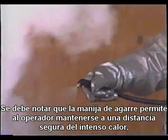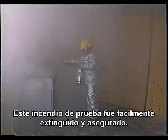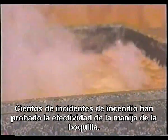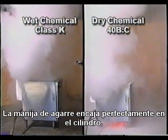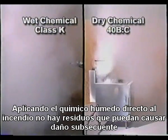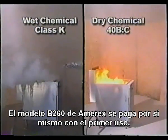The nozzle grip permits the operator to remain at a safe distance from the intense heat while allowing the spray pattern to be directed on top of the burning surface where it will provide maximum cooling. This test fire was easily extinguished and secured. Vision was not obscured during or after the discharge, and no splashing of cooking oil occurred. Hundreds of fire incidents have proven the effectiveness of the nozzle grip. While dry chemical extinguishers have failed to extinguish Class K fires, the model B260 extinguishes them easily and cost-efficiently. The nozzle grip fits tightly in the band and allows for an overhead application without having to lift the unit. By applying wet chemical directly to the fire, there is no fallout to cause further damage and contaminate other areas in the restaurant, requiring expensive cleanup. The Amorex model B260 pays for itself with the first use.